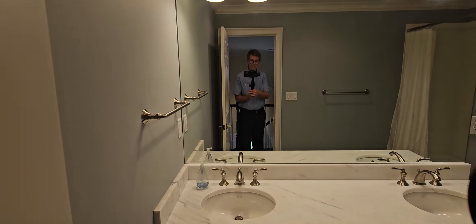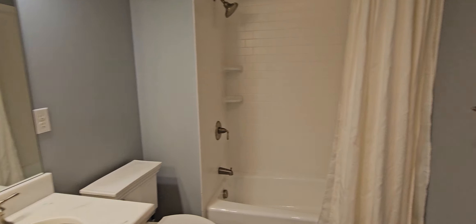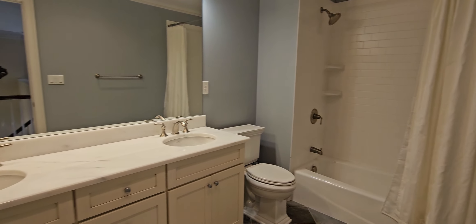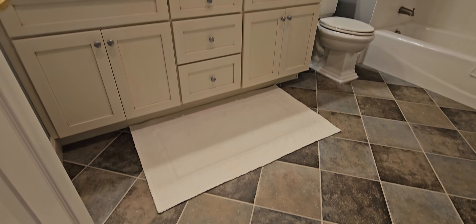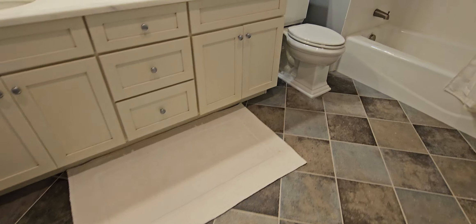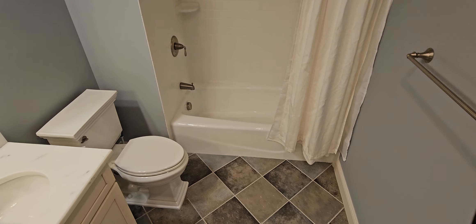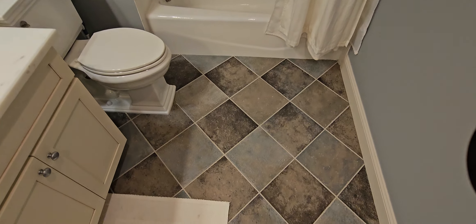Double closets, which is nice. Bathroom. Tub shower. Double sinks. Tile. Tub shower. Double sinks.